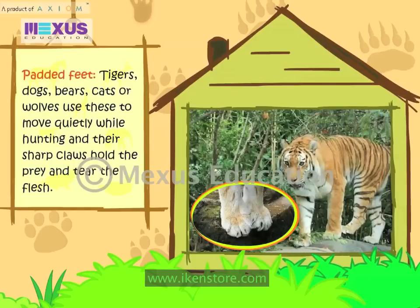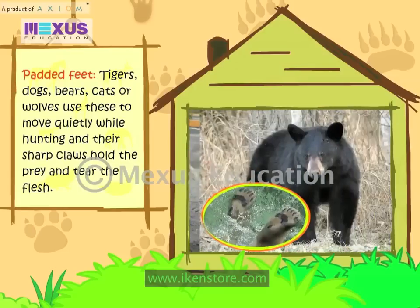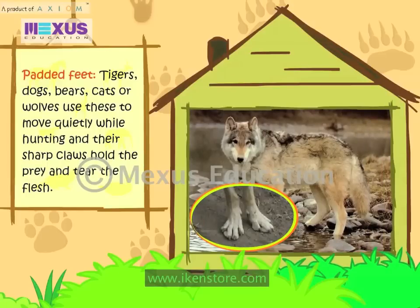Padded Feet: Tigers, Dogs, Bears, Cats and Wolves use these to move quietly while hunting. Their sharp claws hold the prey and tear the flesh.